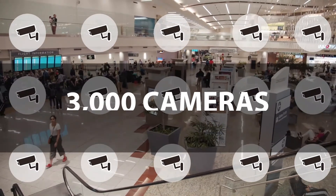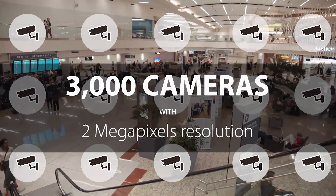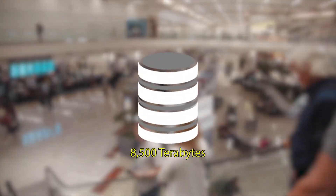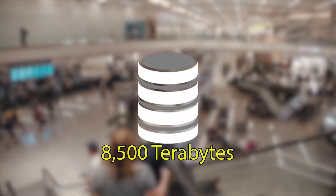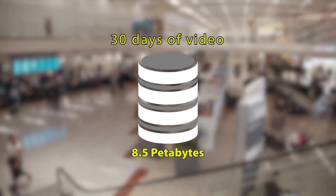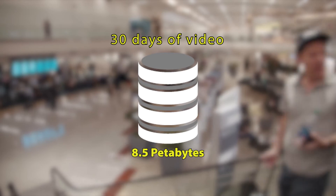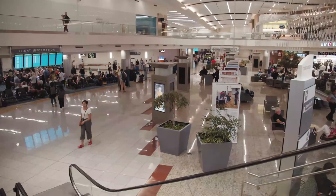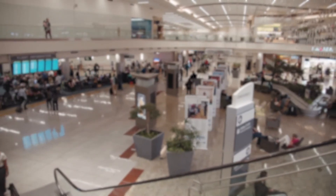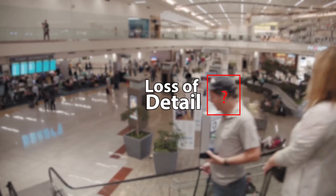Let's see how it works in a real environment. An airport has three thousand cameras, each with a resolution of two megapixels. You would need eight thousand five hundred terabytes — that is 8.5 petabytes — of storage for recording 30 days of video using the H.264 protocol. If the video is compressed at a lower resolution, one would lose the details of faces.